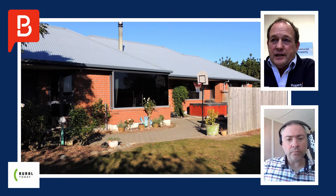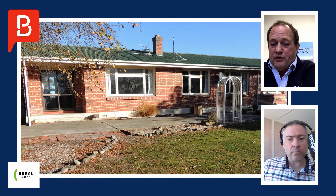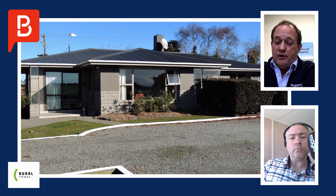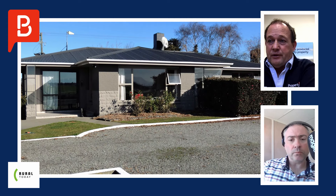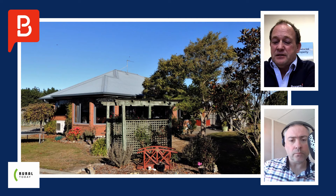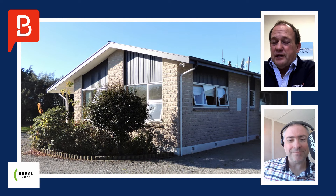There are four good dwellings on the property. It's a family-owned business — three cousins run the farm and they've all got good houses, with a staff member in the fourth home. All spread out around the farm, nothing wrong with any of them. You'd be quite happy to live in them all — sunny, warm, all with good heating systems and up to healthy home standards.